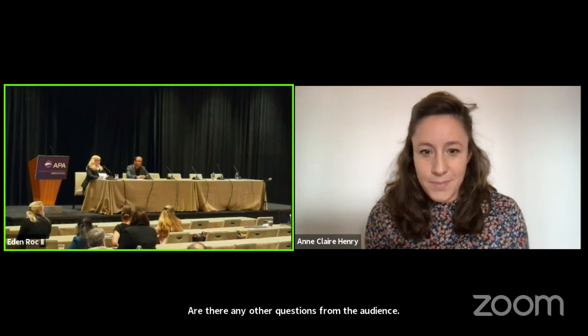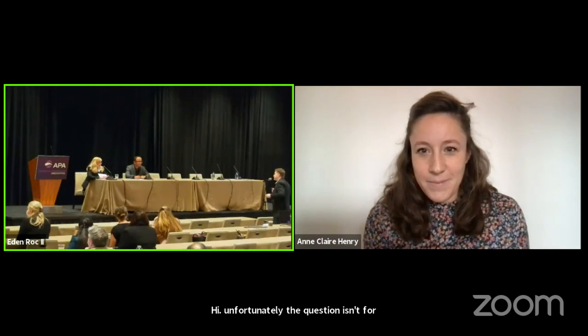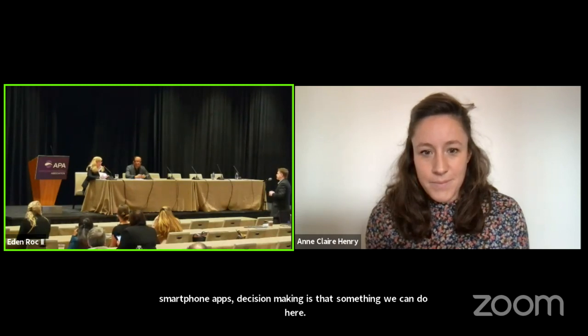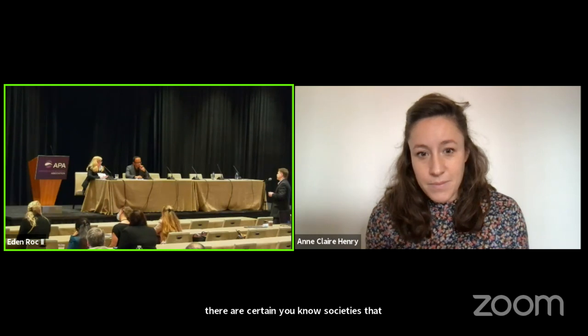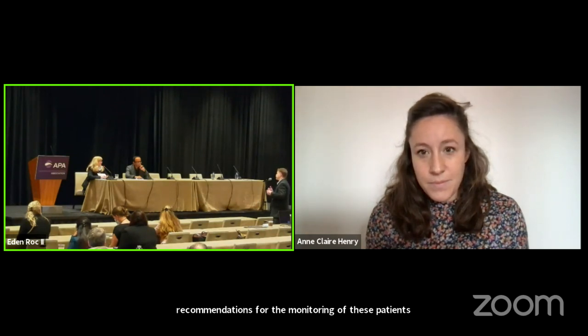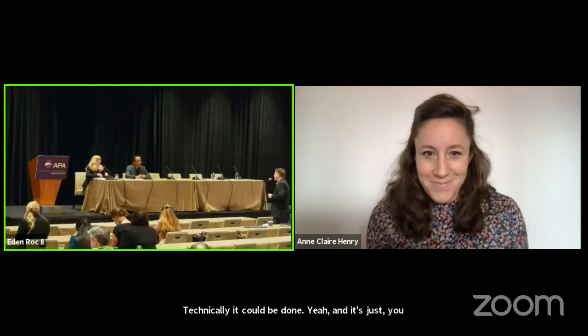There's a question from the audience: could something like that be easily implemented in the United States? Are clinical staff allowed to make use of smartphone apps for decision making? Absolutely. I think that would be great if it could be implemented using a support group like the Pancreas Society or the Surgical Society. Societies can publish standard recommendations in journals and they can become standard recommendations for the monitoring of these patients. It would take some time through the normal academic process of moving from something that exists to standard care, but technically it could be done. We would be happy to support the use of the algorithm in the United States.